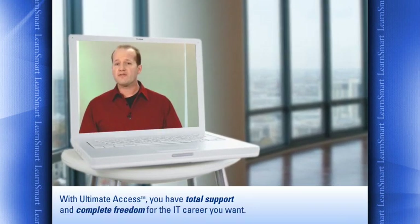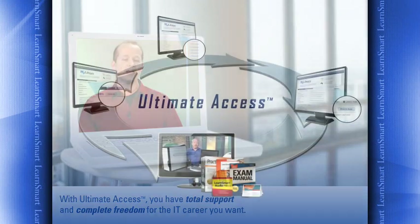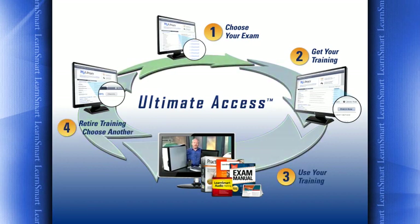With Ultimate Access, you have total support and complete freedom for the IT career you want. Here's how it works: when you sign up, choose the first exam you want to pass from our large selection of IT certifications. Once you've chosen, we provide the full complement of training you'll need to pass your exam in our Learn Smart online classroom, including video training, practice exams, quizzes, lecture series, audio books, plus our full selection of exam manuals, printable practice exams, and pocket guides.